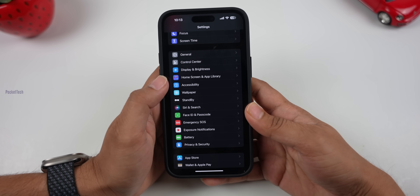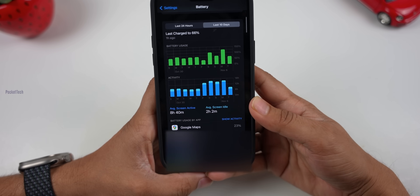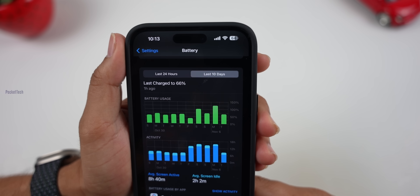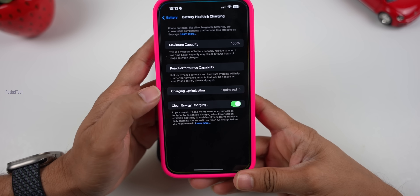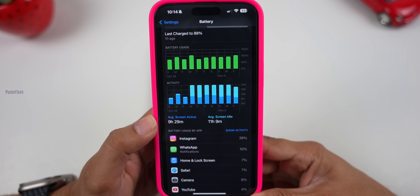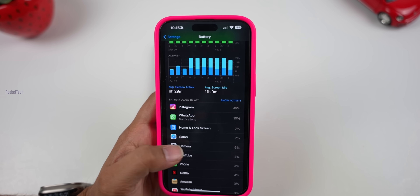The iPhone 14 Pro Max has been used for about a year, and the battery health is 90%. You can check the usage — in the last 10 days, the average screen on time is 8 hours 40 minutes and the screen idle time is 2 hours 2 minutes, which is medium to heavy usage. The battery life is decent. I recently shifted to the iPhone 15 Pro Max and after a few weeks, the battery capacity is 100%. My phone usage is about 9 and a half hours per day on average over the last 10 days. I will try to shoot a full-length video on the iPhone, and it has a decent battery life.